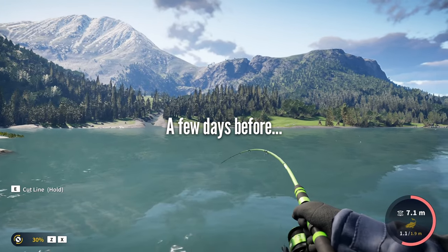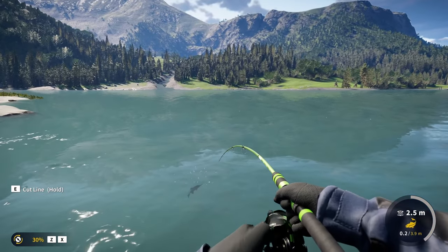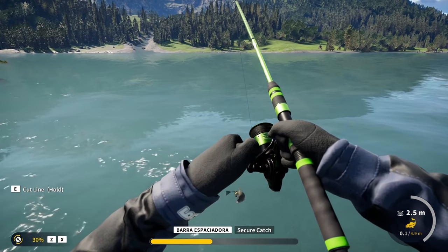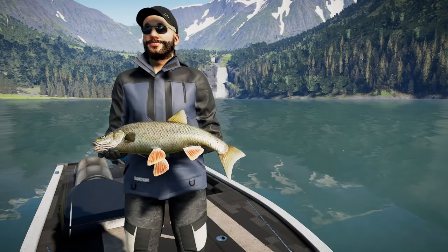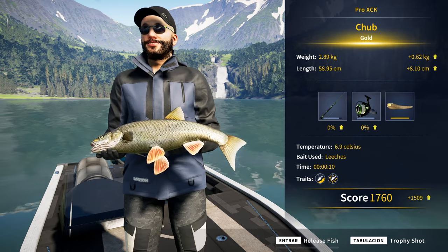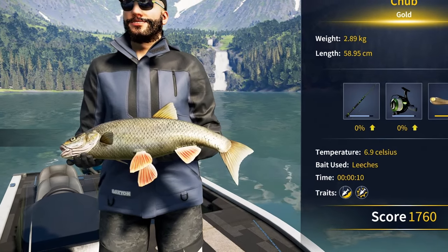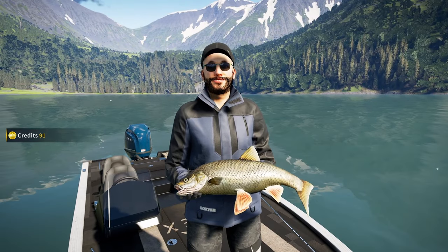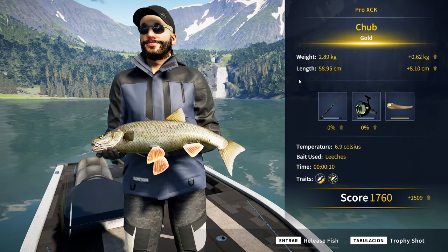Nice tension! Is it a big chop? It is definitely chop. Maybe diamond. It is only gold — 2.89 kilograms, a big gold. Our new personal best by 0.62 kilograms. I have no idea what exactly the diamond weight is, but I think it's safe to assume it is not too far from this.